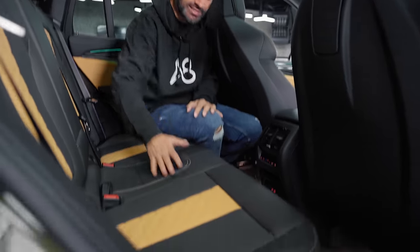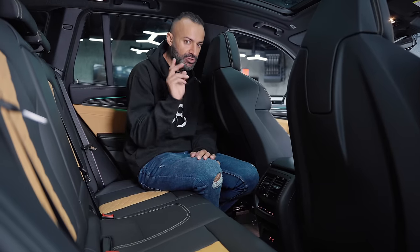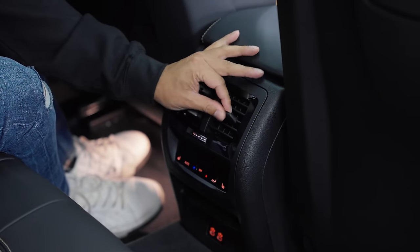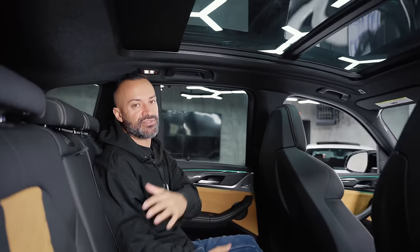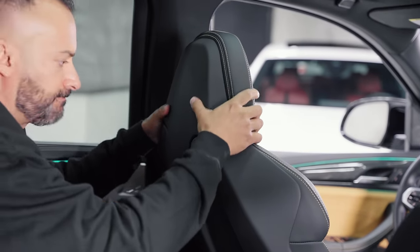The kids do have heated seats on either side, seatbelts so you can fit three kids back here, and two USB-Cs — not USB-A, and only two not three. There are vents back here, which at this price point you'd expect. I'm 5'9" and I have a ton of room, so someone six foot two could easily fit back here. Visibility is great because the seats tuck in at the top.